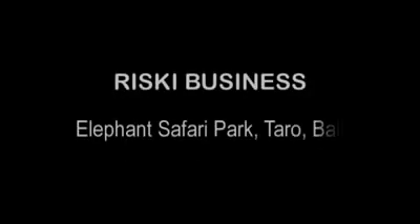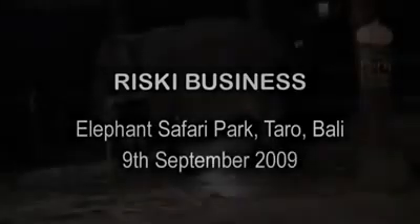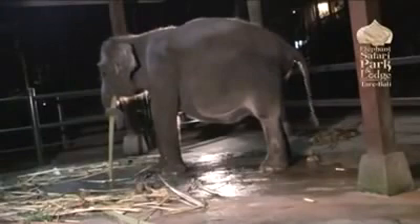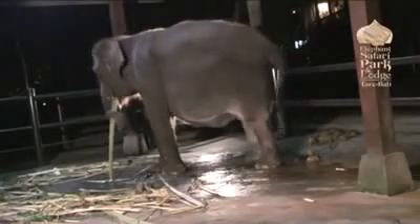This is the story of our third birth here at the Elephant Safari Park of a little baby girl that we named Risky. This is Nikki, our third expectant mother this year at the Elephant Safari Park. We've been waiting now quite a few weeks for her to get round to giving birth, and it looks like tonight's the night.